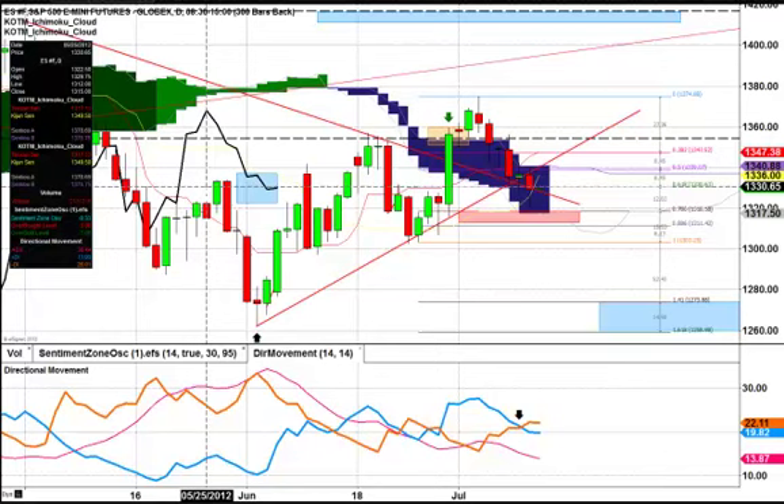Hey everybody, this is Alex from KeenOnTheMarket.com with your end of day recap. Andrew had to run and get on a plane because he's going to New York to host Bloomberg's afternoon show tomorrow. So I thought I would take a chance to do the video and look at it from a little bit more in-depth technical point of view.